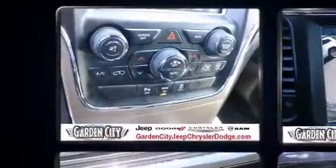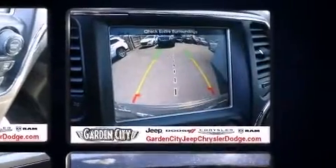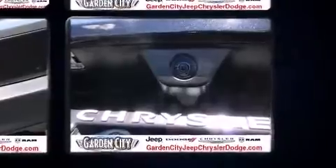The following features are included: power front seats, speed-sensitive wipers, heated steering wheel, turn signal indicator mirrors, remote keyless entry, a roof rack, and cruise control.